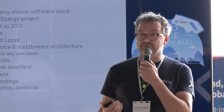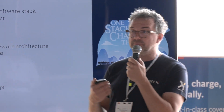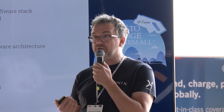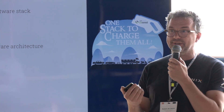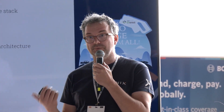It runs on embedded Linux, so we do need Linux to run it on a charging station. It's a modern microservices architecture, so you can easily use the modules that you need — it's not required to use the full stack. We implement all the relevant protocols: OCPP 1.6, 2.0.1, probably starting to work on 2.1 in the next weeks, DIN-Spec 70118.